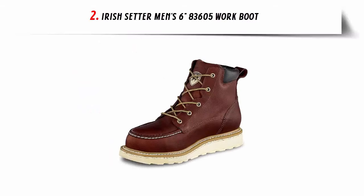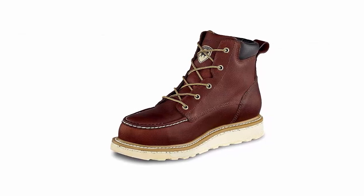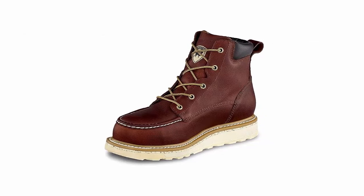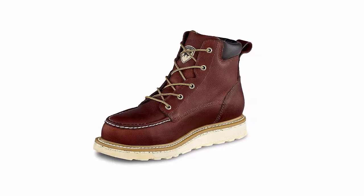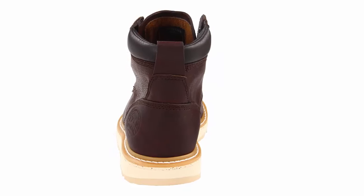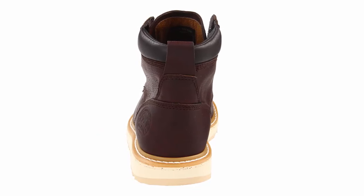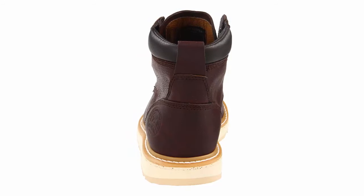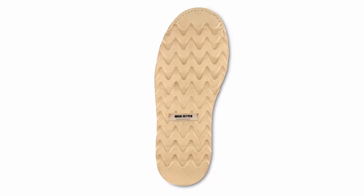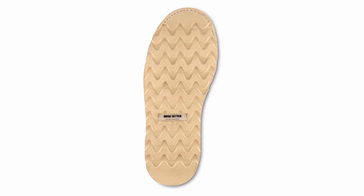Number 2: Irish Setter Men's Work Boot. Discover the perfect blend of craftsmanship and performance with the Irish Setter Men's Work Boot. Designed to meet the demands of the hardest workers, these boots are the epitome of rugged reliability. Crafted with meticulous attention to detail, these boots feature premium full-grain leather that not only ensures durability but also exudes timeless style. Whether you're on a construction site, in agriculture, or tackling any tough job, these boots are up for the challenge.